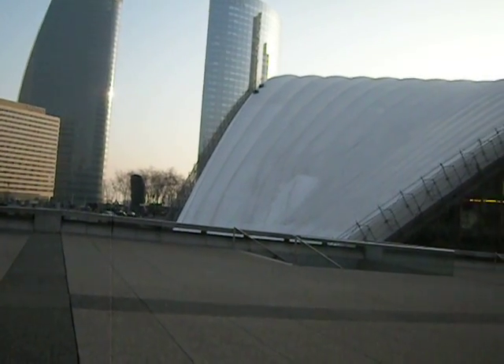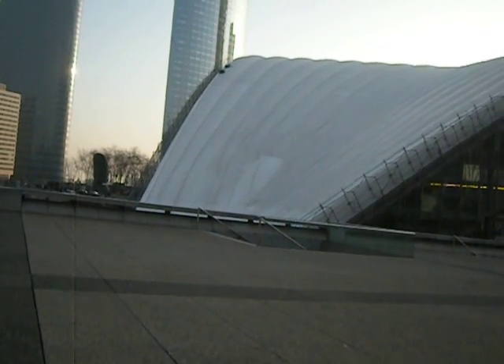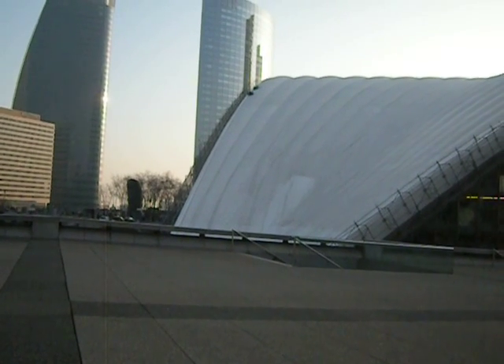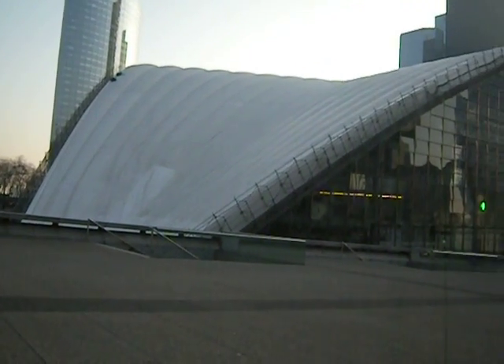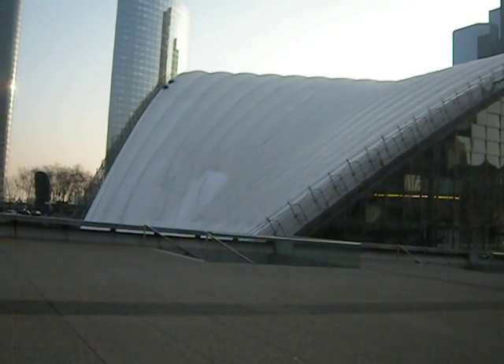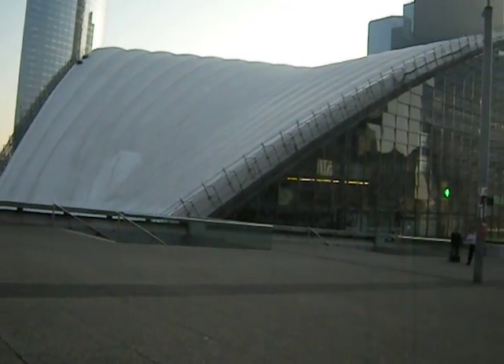They'll be kind of lucky if they can squeeze in two, and it could be a bit tiring. With some planning you can see a couple of things, but France is not a night country. Things do close up at the end of the afternoon, and they close for lunch.